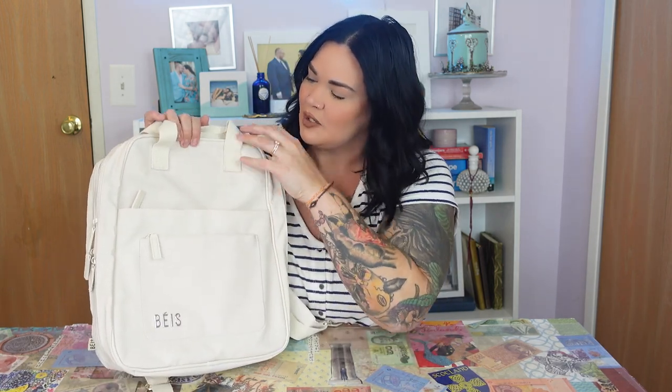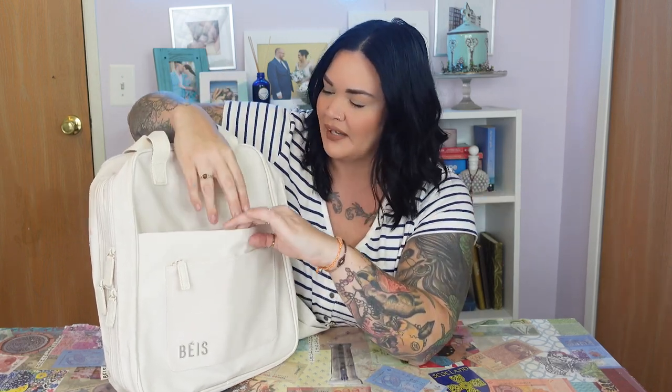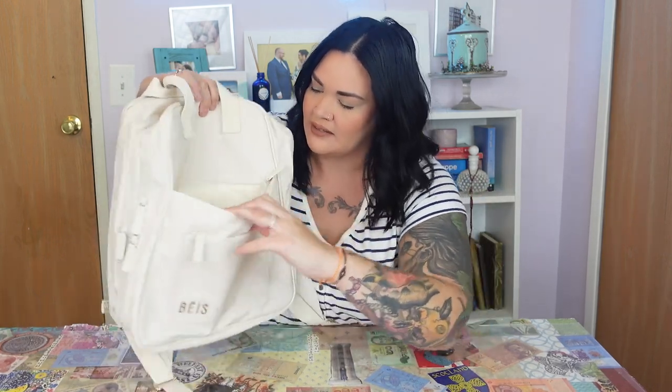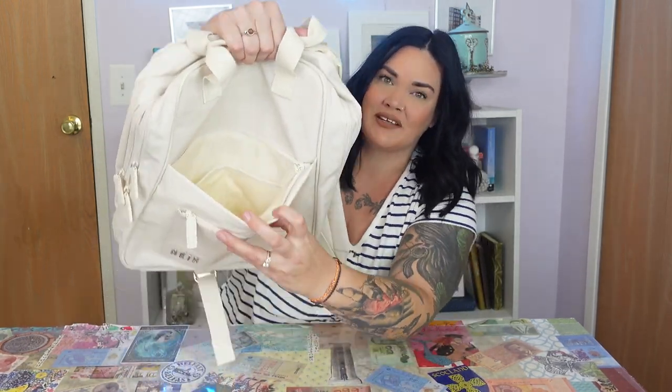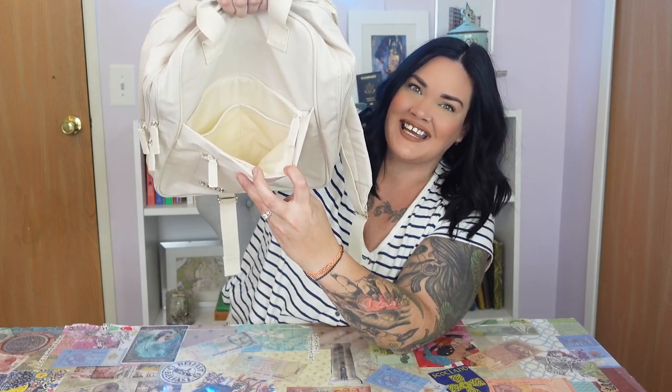Let me go over everything we can see here. There's a nice zippered outside pocket with the beautiful BASE logo on the front. There is another deeper zippered pocket as well, and it has BASE's signature key leash so you never lose your keys.